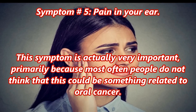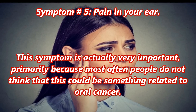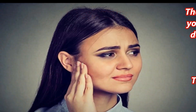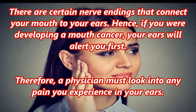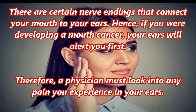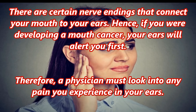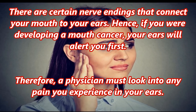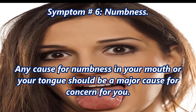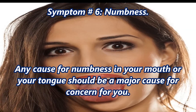Symptom number five: pain in your ear. This symptom is actually very important, primarily because most often people do not think that this could be something related to oral cancer. There are certain nerve endings that connect your mouth to your ears, so if you are developing mouth cancer, your ears will alert you first. Therefore, a physician must look into any pain you experience in your ears.